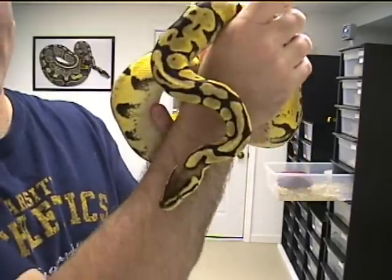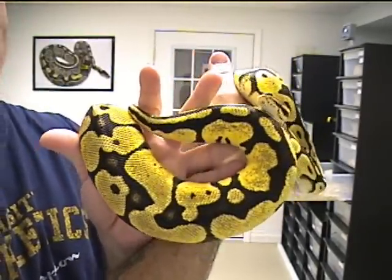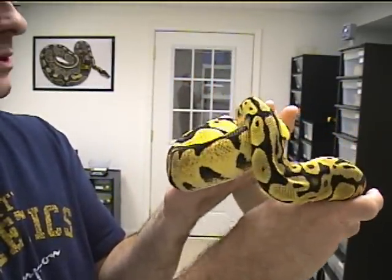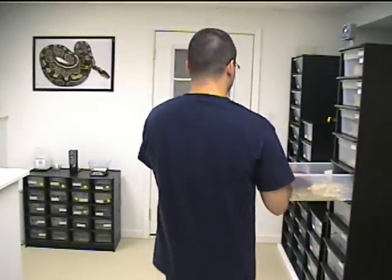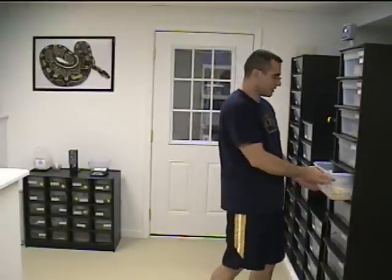I wanted to share her with you once again. I was going to go ahead and show you the ones from this year — the babies, or sisters I guess you can call them. I'll go ahead and show you those. One of them I know is getting ready to shed, but I'm holding them back for some breeding purposes. I'll go ahead and show them to you anyhow. I showed them to you on the last video, but I'll show them again.